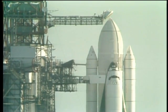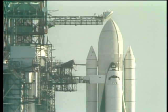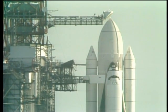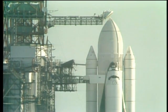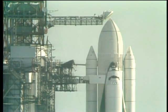At one minute and 57 seconds, liquid hydrogen pressurization will start. And at T-minus 28 seconds, the redundant set sequencer will take over. At that point, events happen far too quickly and readings of systems must be done too fast for humans to perform.